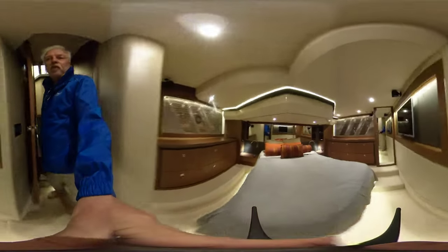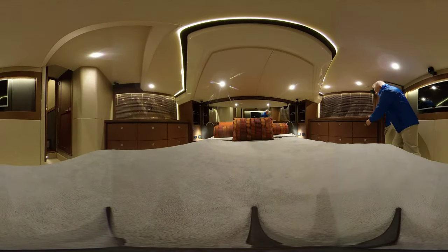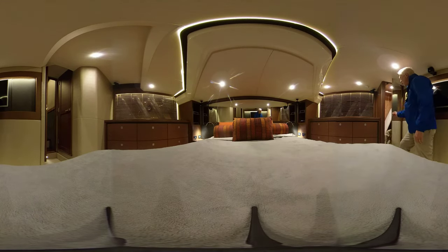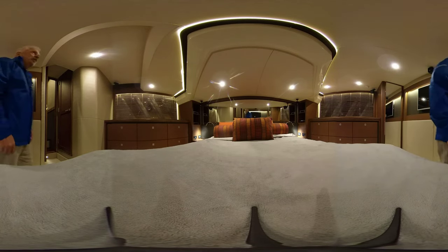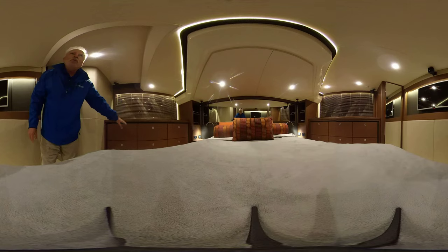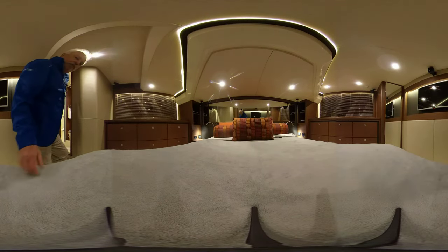From there we head down the hall, down some stairs to the master cabin. This is absolutely gorgeous. There is just a ton of storage space, beautiful cabinetry, great finish, private lighting for reading, cedar-lined closet, and more storage over here. It's absolutely huge. Flat screen TV. And then we have...